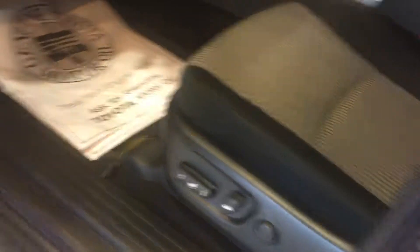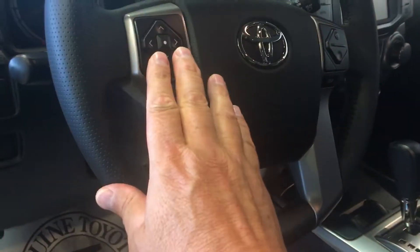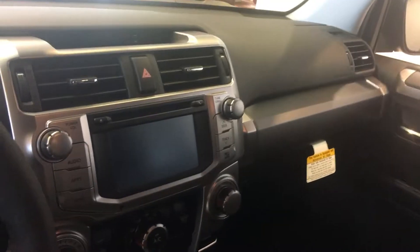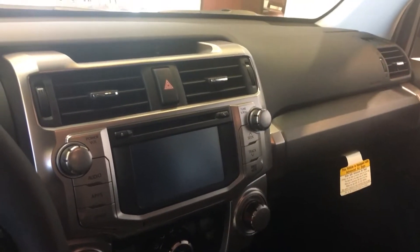All of them come with a power driver's seat. Bluetooth connectivity with voice command is required by Georgia law. Tilt telescopic steering wheel with radio controls, cruise control. It also has full integrated navigation, AM, FM, XM radio with integrated navigation and a backup camera.